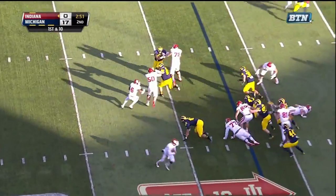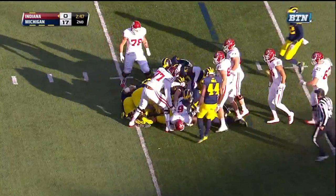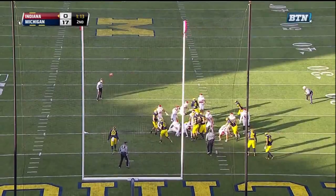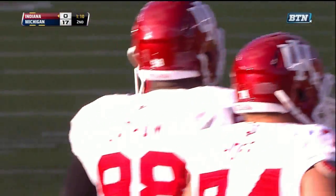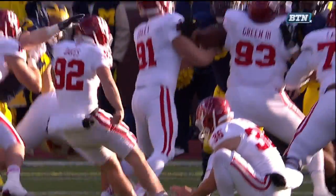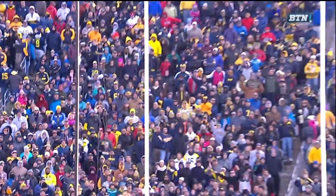Diamant back in, and he gives to Coleman. Tevin Coleman finding no room at all. For freshman Griffin Oaks — and Oaks, his kick hits the upright and bangs away. Indiana empty. Second miss of the year. The snap was good, the hold was good. Oaks just could not get it through — hits off the upright.